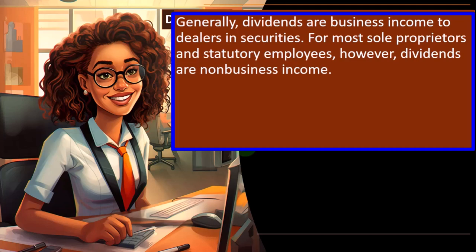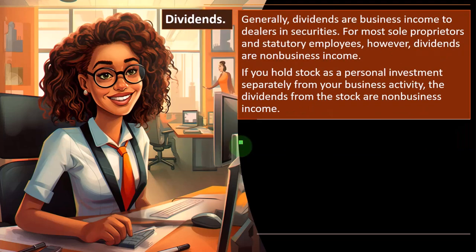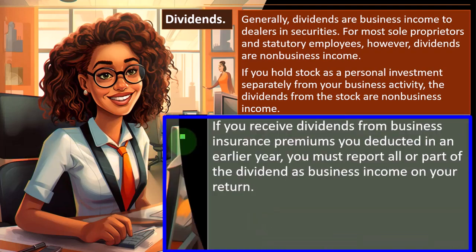Generally, dividends are business income to dealers in securities — stocks and bonds. For most sole proprietors and statutory employees, however, dividends are non-business income. So if you hold stock as a personal investment separately from your business activity, the dividends from the stock are non-business income. That means if I'm a plumber with investments in the stock market, the dividend income would be reported on a 1099, not included on Schedule C — which would make it subject to self-employment tax, so we don't want it there — but rather somewhere on the first page of the 1040, possibly Schedule B.